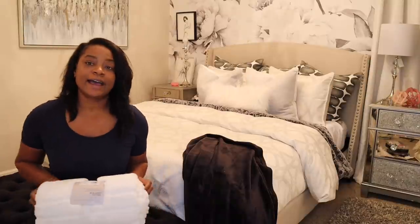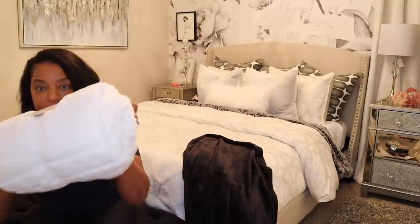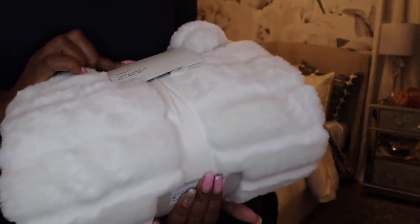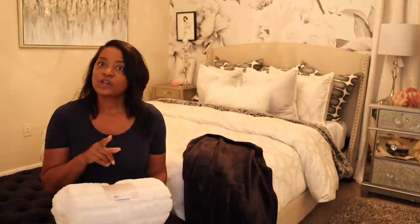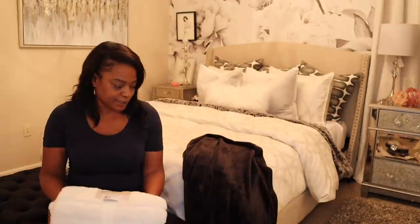Next to last is this throw — it is really pretty. It was $25 at Target and it is the cream Project 62 throw. It's really pretty. This is going in the guest bedroom, the one with the gold in it. So I took the blanket that was in there out and I'm going to replace it with this one.